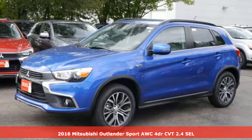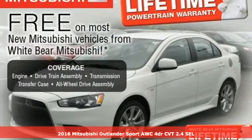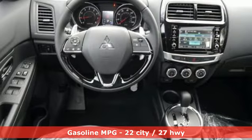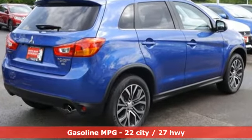It's a 2016 Mitsubishi Outlander Sport 2.4 SEL All-Wheel Control with a continuously variable transmission. Get into something different — Mitsubishi has what you're looking for. It comes with features you need, and better yet, want.